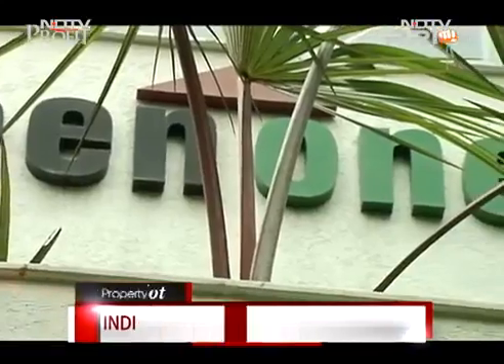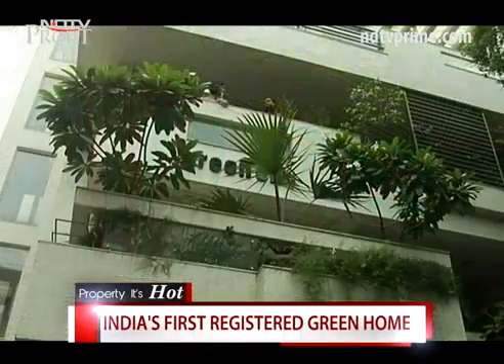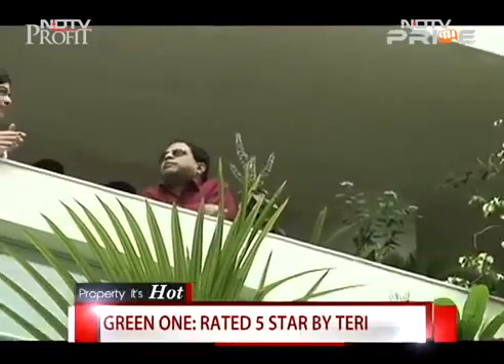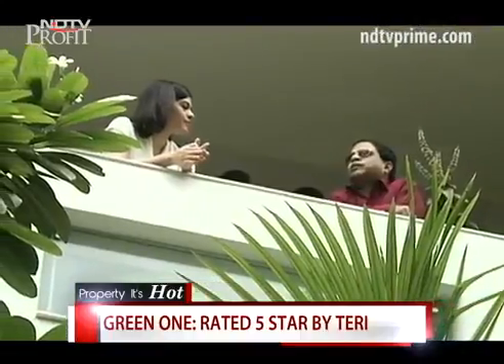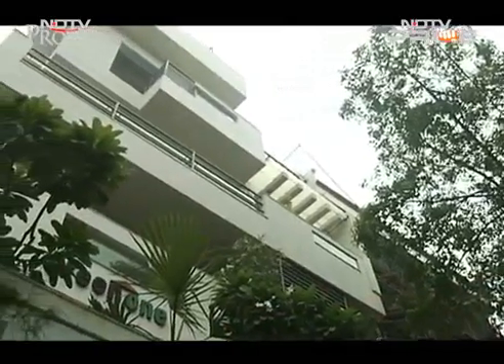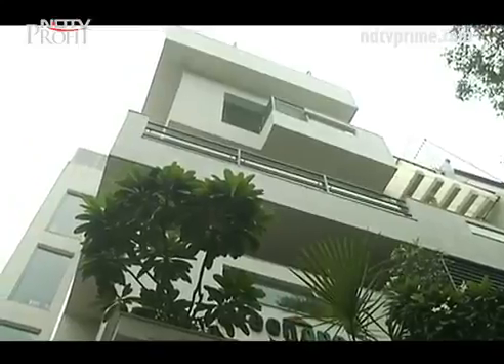Green One in New Delhi's CR Park is India's first registered individual green home, rated 5-star by TERI. When owner Prashanta Roy set out to rebuild his parents' home, he was convinced he wanted an energy-efficient house. He soon realized he was going to be the guinea pig for a bigger experiment, as there were no incentives or support systems in Delhi for individuals pursuing green construction.